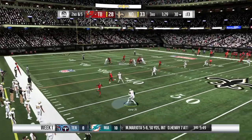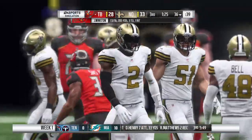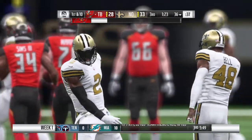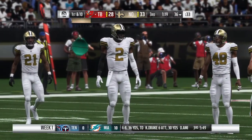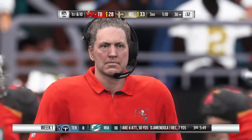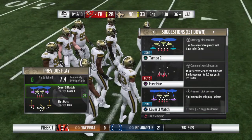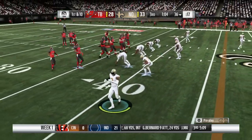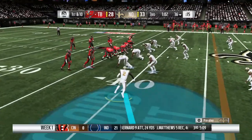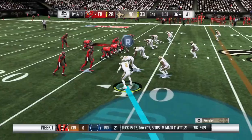Now a second down throw for Winston — he'll dump it underneath to his running back. Complete. A gain of six that time, and it moves the chains as well. That was a pretty favorable situation — second and manageable. Smart play too, didn't force it downfield when he didn't have it, just checked it down and let him get the first down. And that's exactly what he did. Winston now 13 of 16 throwing the football.